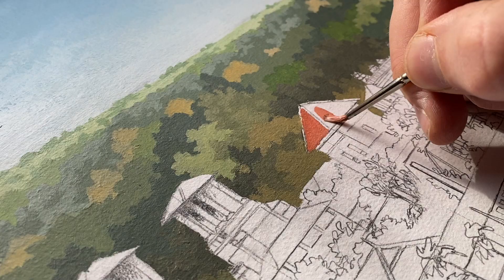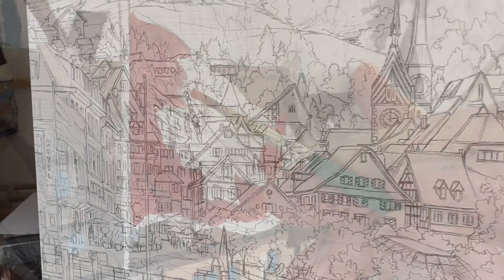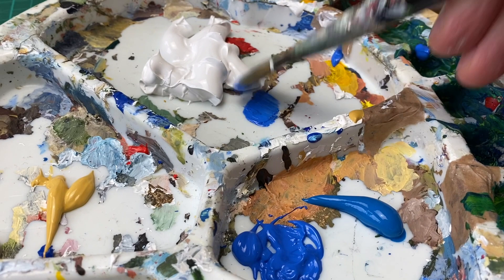I use traditional paint and inks, often on paper or canvas, but you'll also find me working digitally on commercial projects. I like to mix expressive brushstrokes with bold colours and graphic outlines.